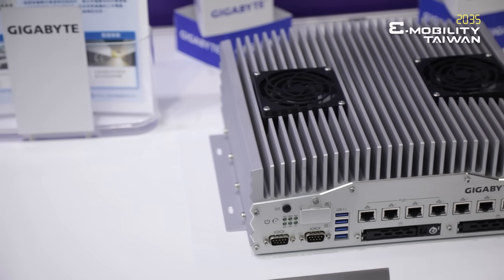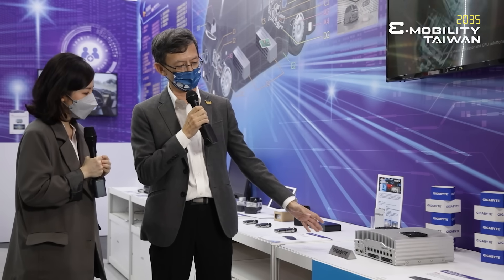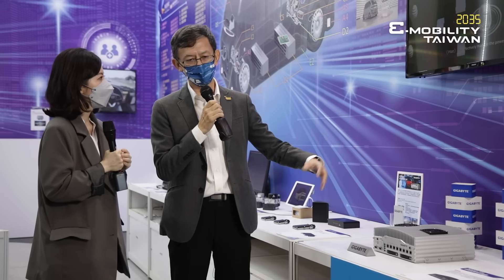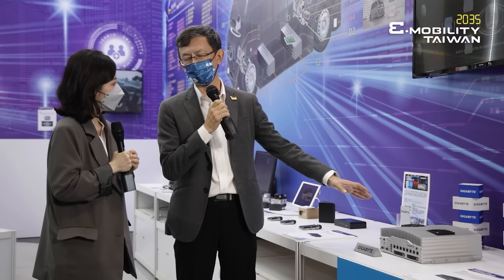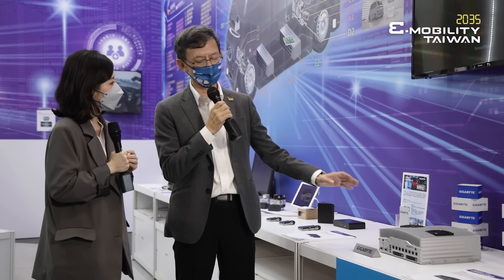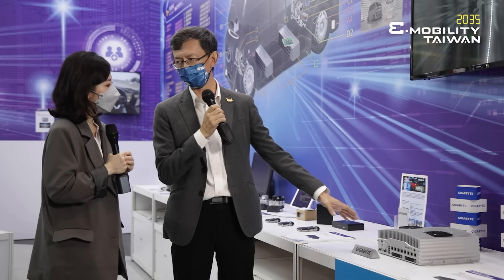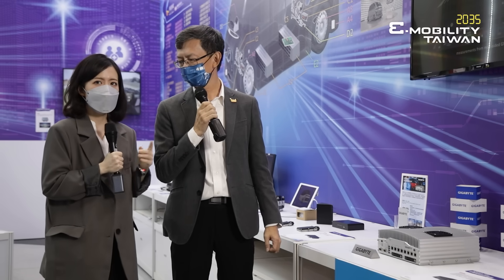This one from Gigabyte is a computer. The base is an industrial computer, but they have adopted automotive-grade solutions. It is an autonomous driving solution platform used to control the autonomous bus, and it's already used inside the Wind Bus. There are many more interesting technologies you can find here at the M-TARC booth.